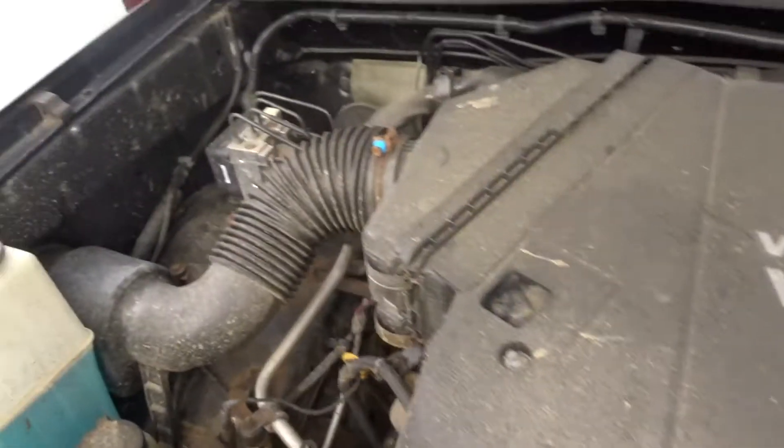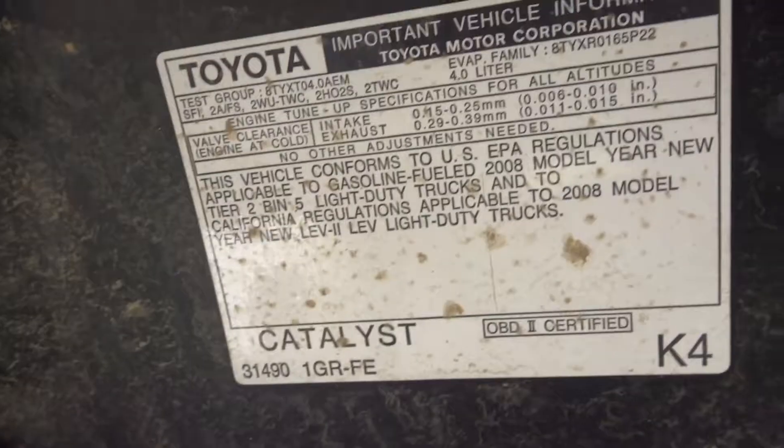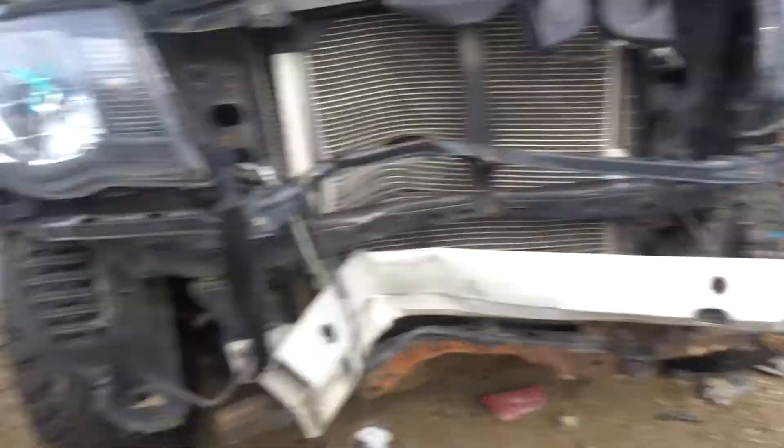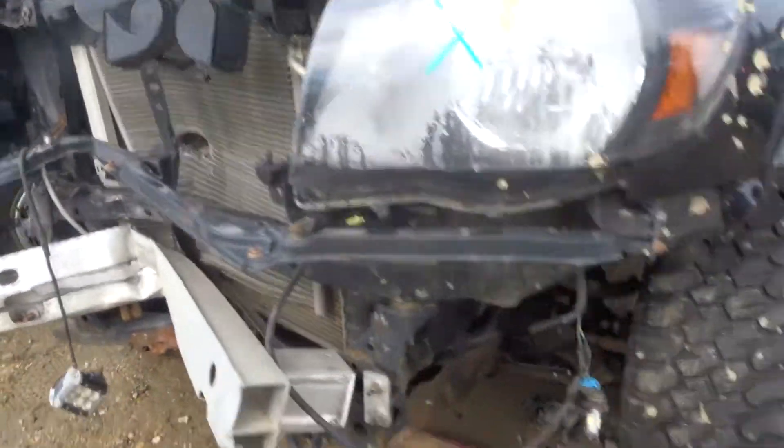There's a V6. Runs great. Oil was clean. Frame looks good, looks straight — maybe a little line up in the front on the passenger side.